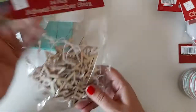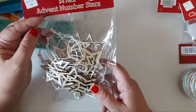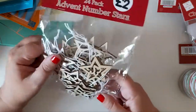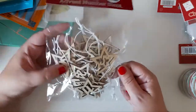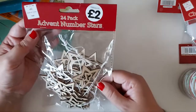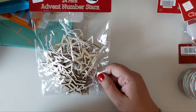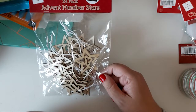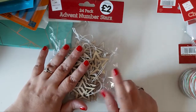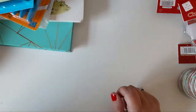Then I picked up the Advent Number Stars — I have shared these before. You get 24 in the pack with the countdown numbers to Christmas. They're £2 and they're just little wooden stars with string for hanging. I'm not sure what I'm doing for the kids' Advents this year — I might do my own sort of events. But I picked up another pack of these for that purpose.